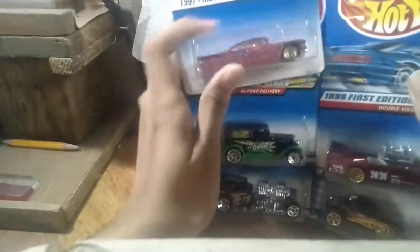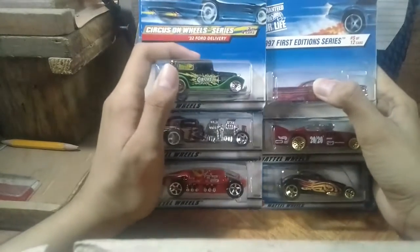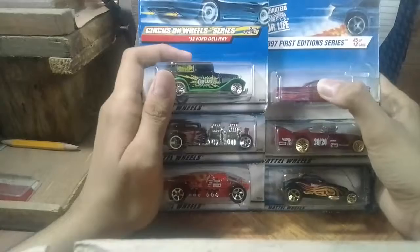That's all six models I picked up for this week. I don't think I'm gonna make another buying video. I'll see you guys next time. Bye bye.